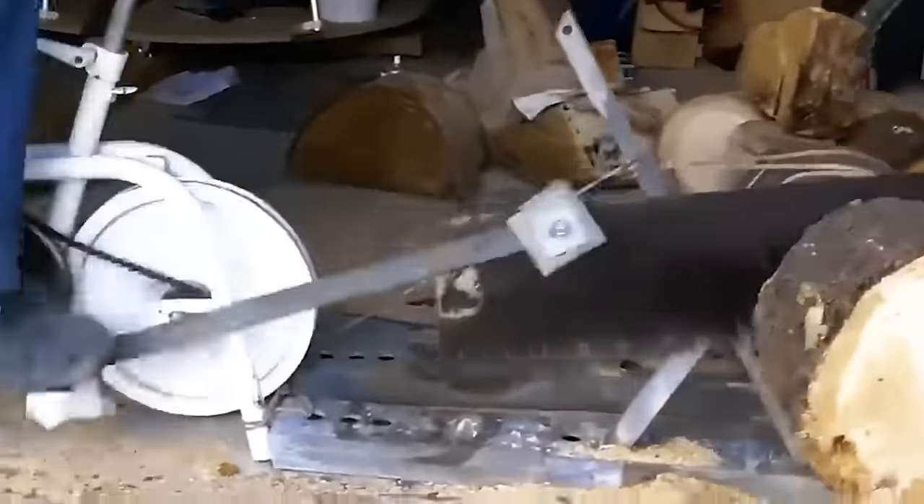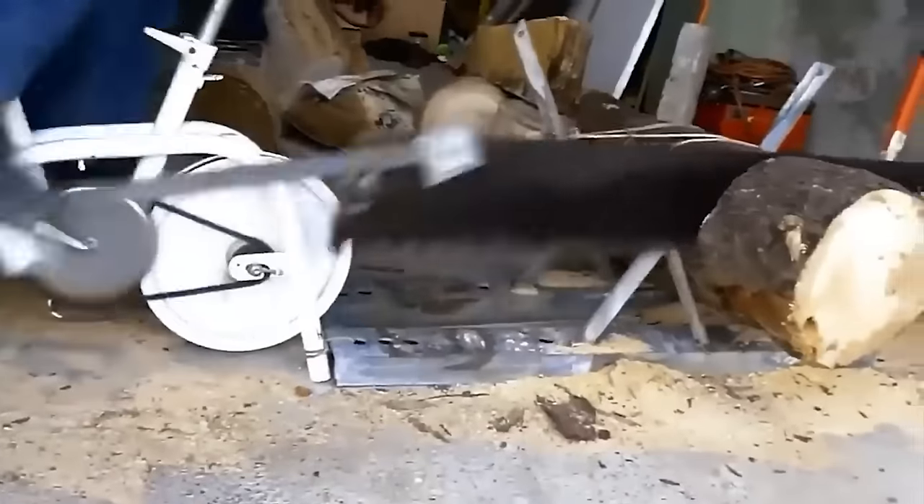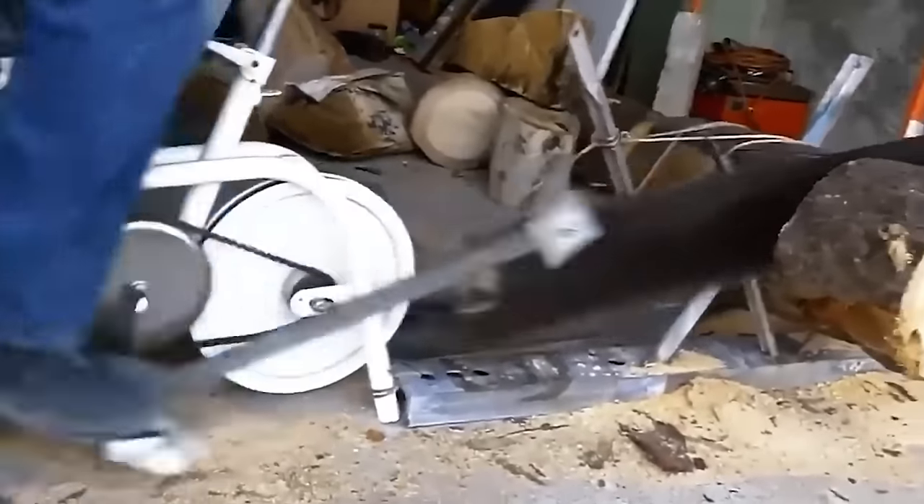How can you prepare firewood for the winter while maintaining yourself in excellent physical shape? Here's the best solution, and there's no need to work with hands.